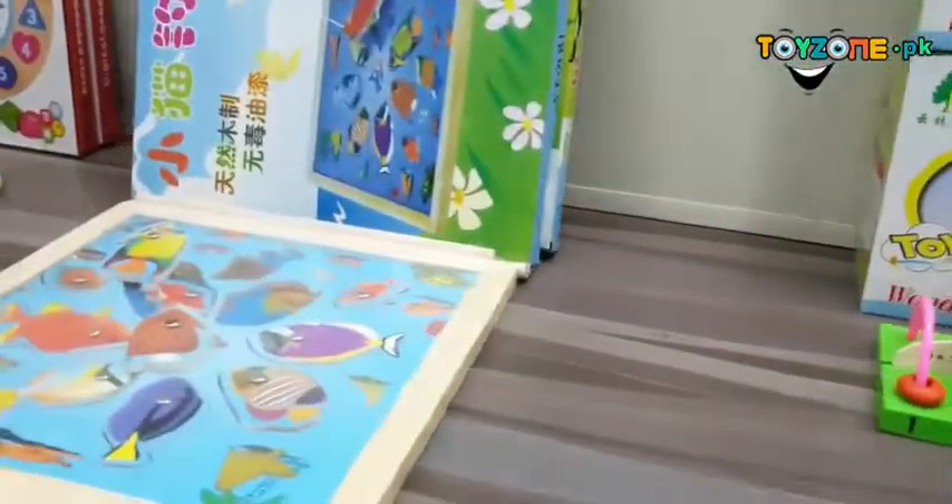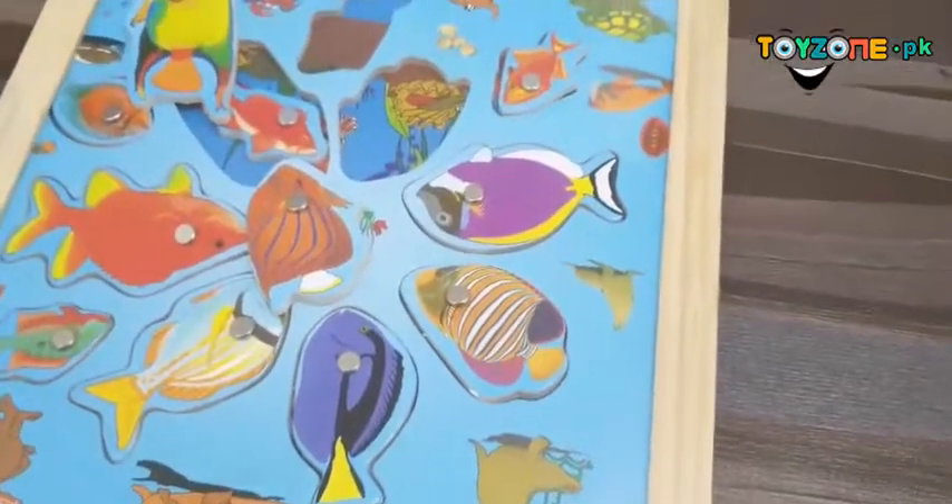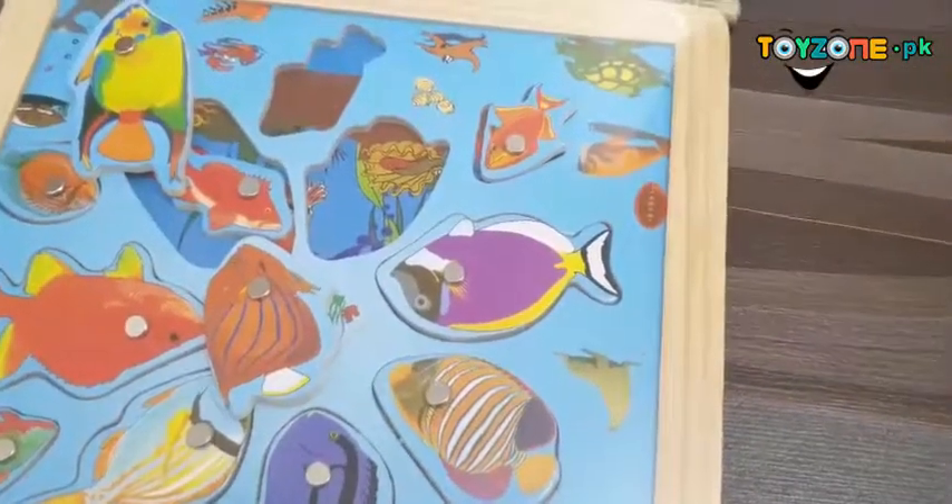Then we have this wooden aquarium system, in which you have different fish figures. You can sort them out by shape into the aquarium.